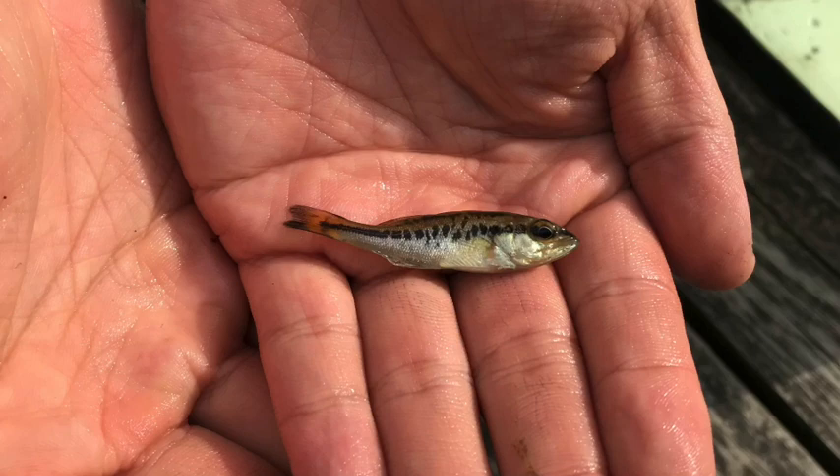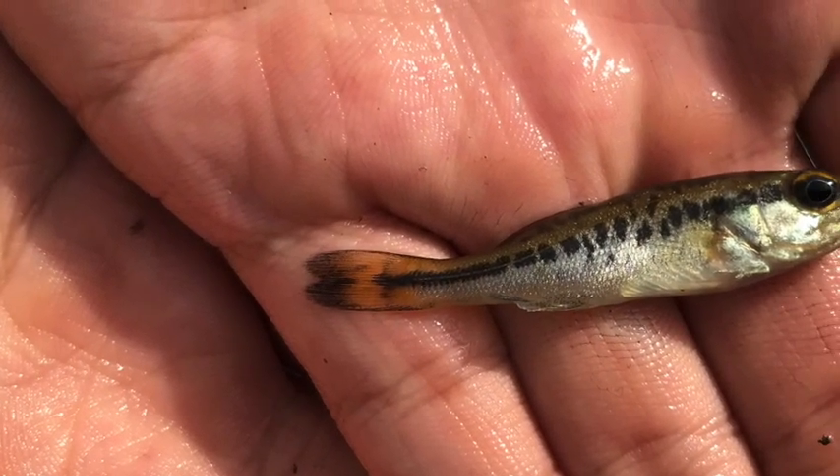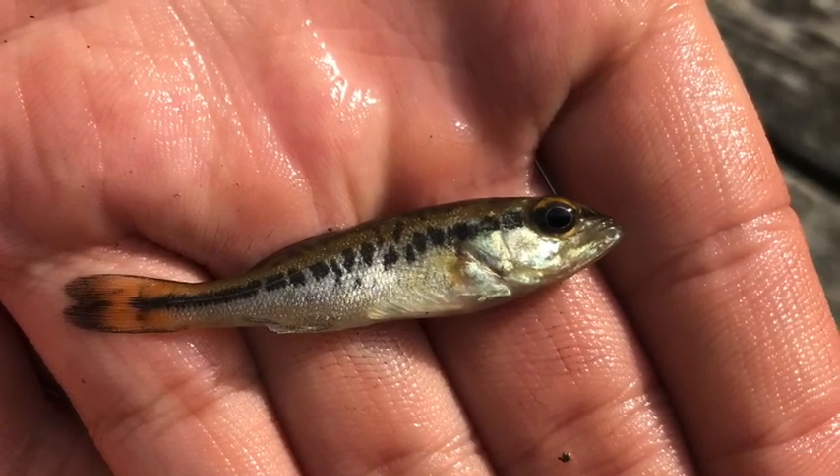Before the baby bass looks like a fish, it comes out of an egg, and this one right here is probably around three to four weeks old — could be a little older. Now that we've got a good look at the baby, let's take a look at daddy.